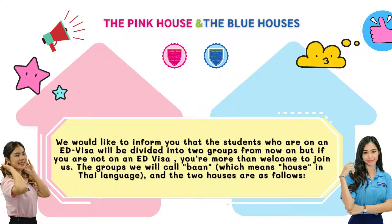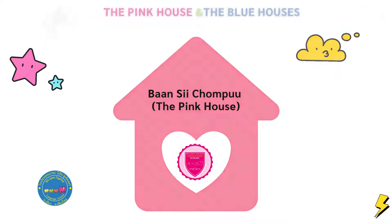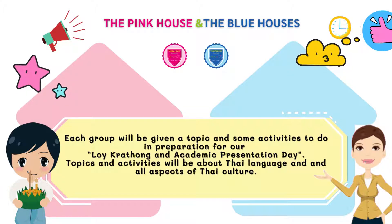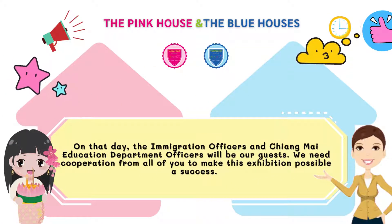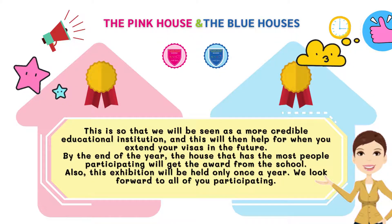The groups will be called Ban, which means house in Thai language. The two houses are the pink house and the blue house. Each group will be given a topic and some activities to do in preparation for our Loi Krathong and Academic Presentation Day. Topics and activities will be about Thai language and all aspects of Thai culture. On that day, immigration officers and Chiang Mai Education Department officers will be our guests. We will need cooperation from all of you to make this exhibition possible and a success, so that we will be seen as a more credible educational institution, which will then help when you extend your visas in the future.